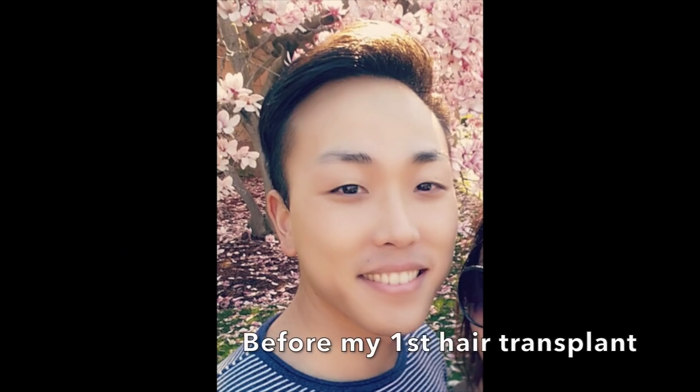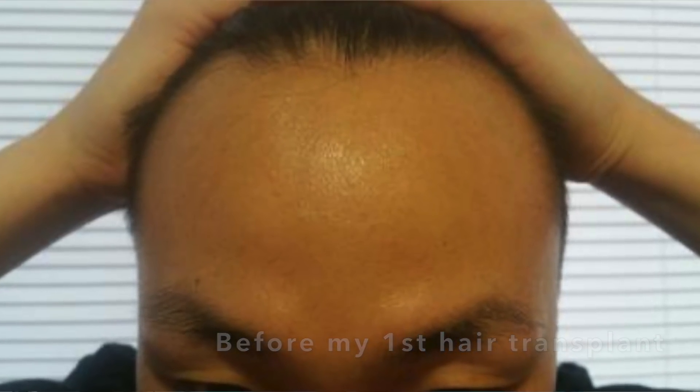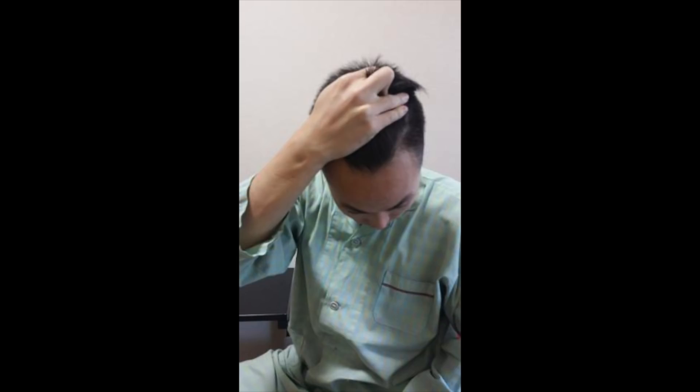So as you guys can see, I do have a bandana over my head. I did get a third hair transplant in South Korea this past week — just kidding, guys. So today's video is going to be special because it actually marks my one-year mark since my second FUE procedure at Motion Clinic.